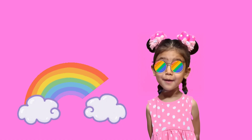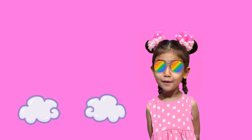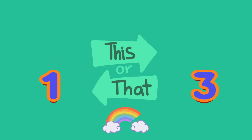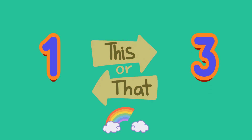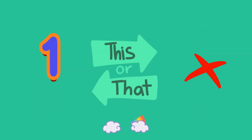I love rainbows! You also? How many rainbows do you see? A: 1, or B: 3? Yes, one beautiful rainbow.